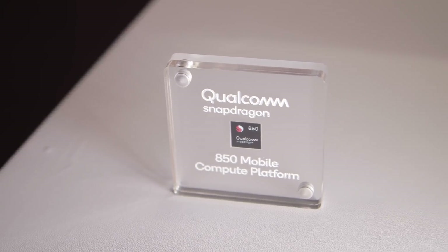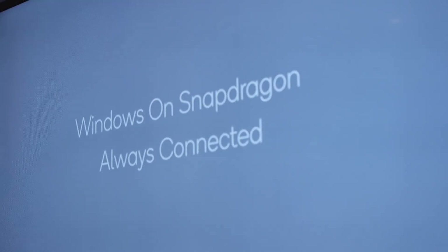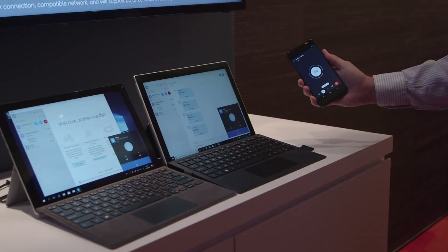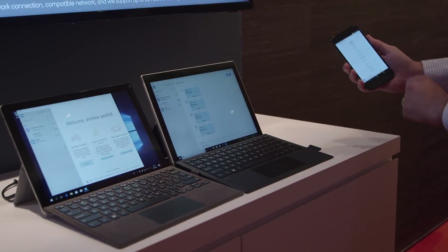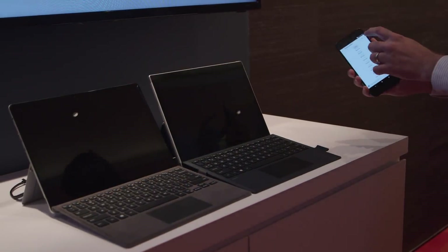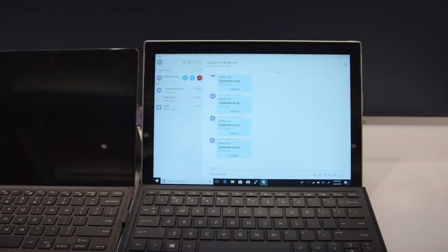Qualcomm also wants to remind us how Windows on Snapdragon is different from some of the other connected PCs out there. What Windows on Snapdragon offers that's really different is the connected standby mode. We also saw a demo of a Skype call being made to a competitor device and a Snapdragon 835 device, and in sleep mode, only the Snapdragon 835 woke up when it was being called, whereas the other — we shall not name — device did not react at all.